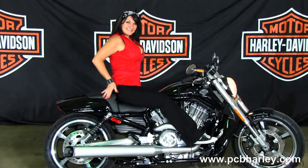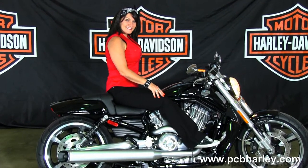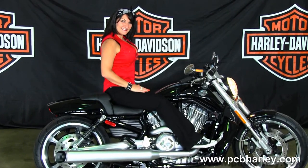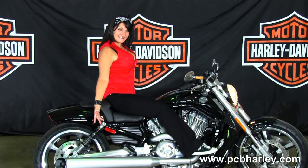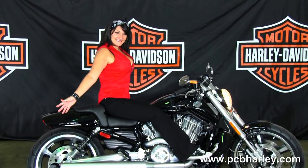This bike starts out front with the black 5-spoke cast aluminum wheels. We have the color match radiator shroud. Moving back to the 1250cc liquid cooled engine and 5-speed transmission, we have the satin chrome dual sided exhaust with turn outs.